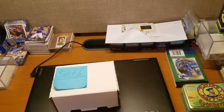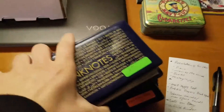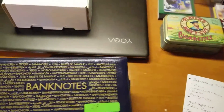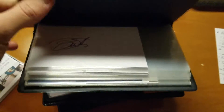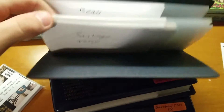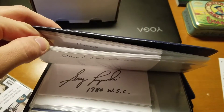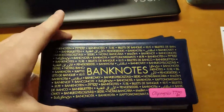Up here is kind of how I store my signed index cards. These were all in-person signatures — IP. On the back is where I write who signed it and other details. Then there are the Olympic TTMs as well.